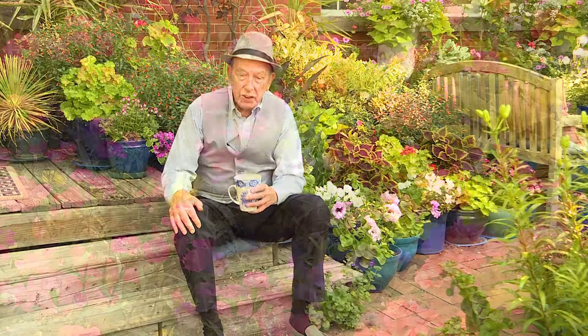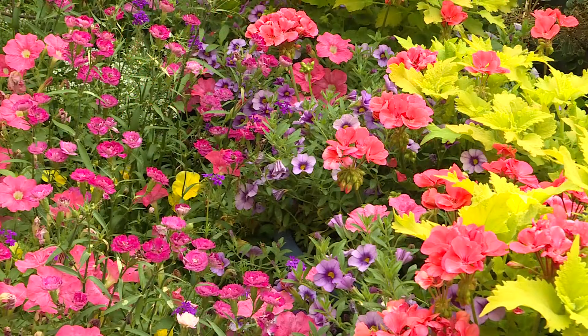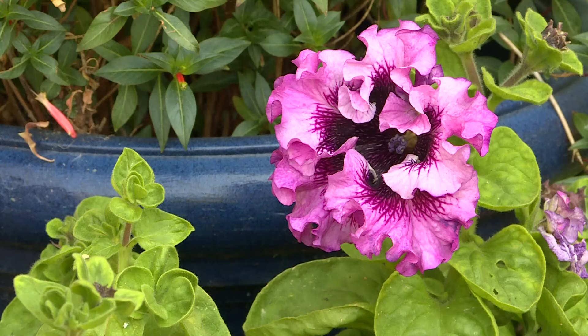Sure it's hot, but let's not moan about it. Let's be smart about how we care for our gardens now, and we've got some tips.